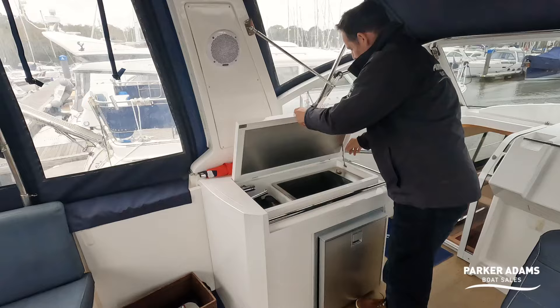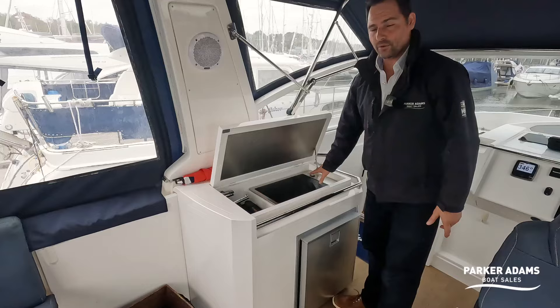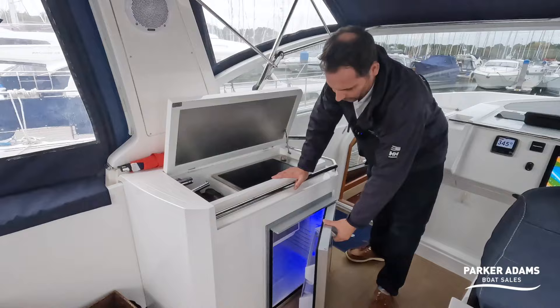Up on the cockpit level you've got a worktop — lift that up and there's a cockpit bar, a wet bar with hot and cold water, and a heated hot plate, which is a really nice touch for those lovely summer evenings.